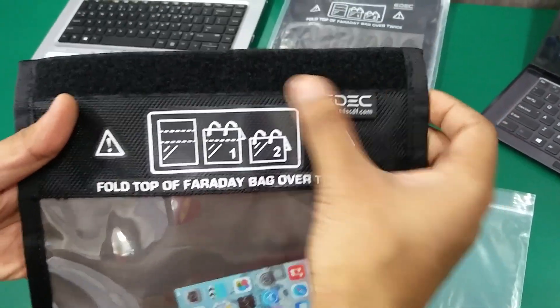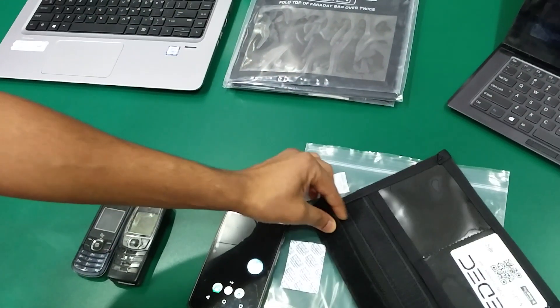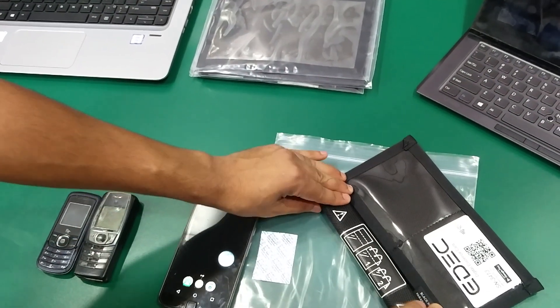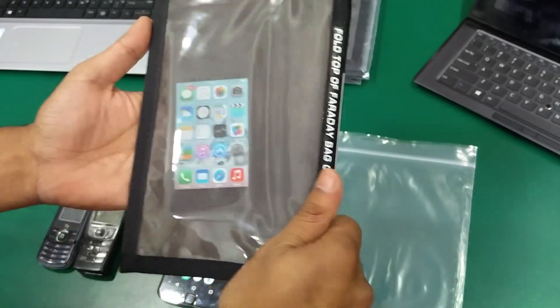On the upper part it is having a velcro strip over here. You have to fold it twice like this. Make sure you are sealing it properly so that none of the network signal goes inside this Evidence Shielding Bag.